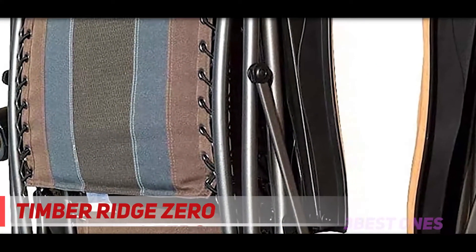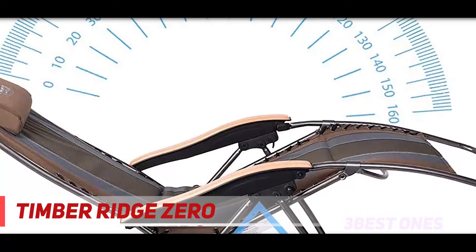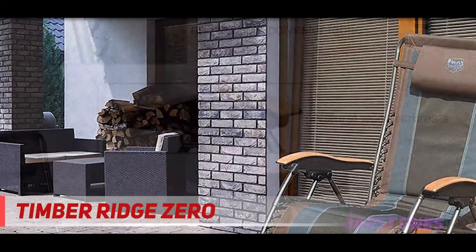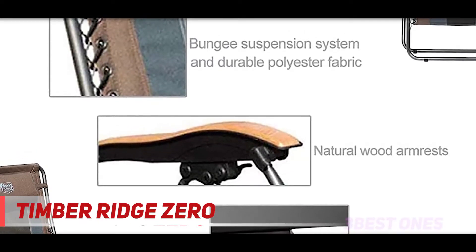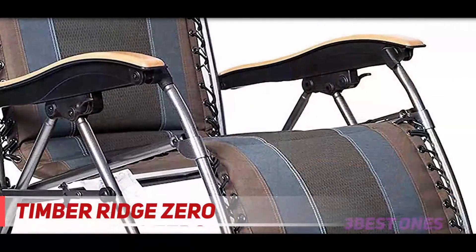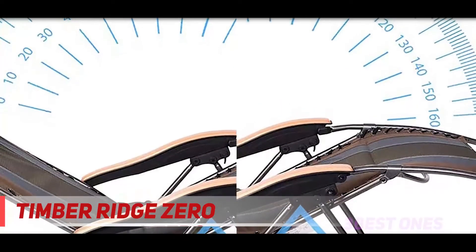There's nothing better than enjoying the great outdoors with family and friends. If you're an avid camper, hiker, beachgoer, fisherman, or BBQer, you've probably owned your fair share of folding chairs. While these highly portable chairs get the job done, they're not the most supportive or comfortable. If you're looking for a sturdier outdoor chair with a fully padded seat and the ability to recline, the Timber Ridge Zero Gravity Outdoor Lounger might be of interest. We took one for a spin to see how it held up outdoors and if it delivered on its promise of comfort.